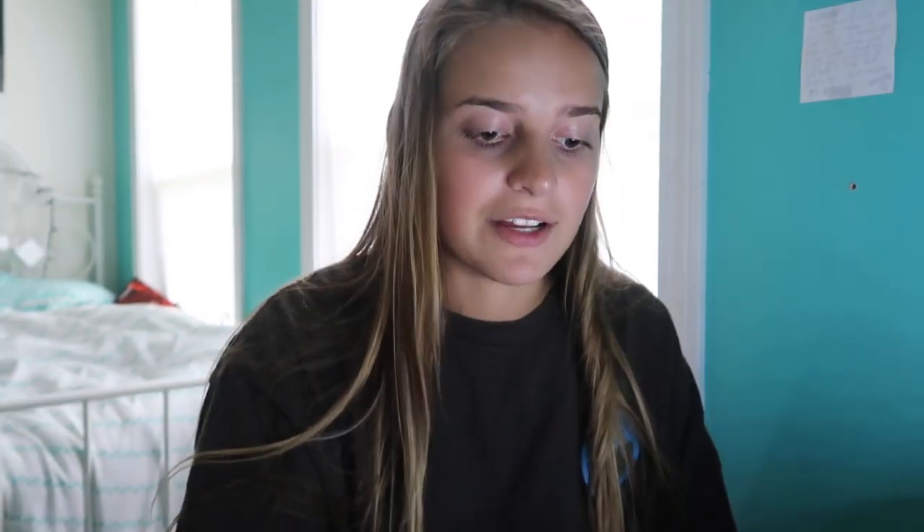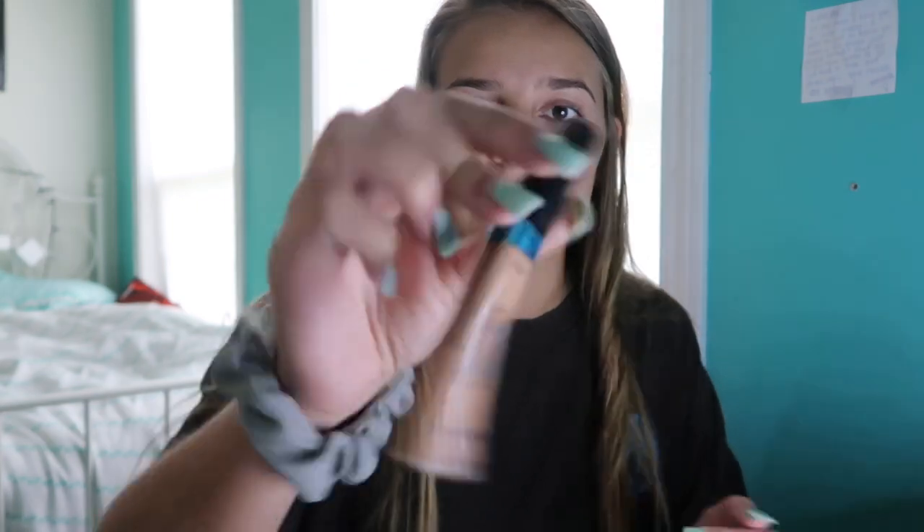I'm the type of girl who just likes to keep it simple with my makeup. I don't like it to look like I have makeup on. So the first thing I'm going to start off with is my L'Oreal Infallible Pro Glow. It's a concealer in the shade 5, sand beige. And I'm just going to put this on any problem areas I have on my face, like any pimples and stuff.